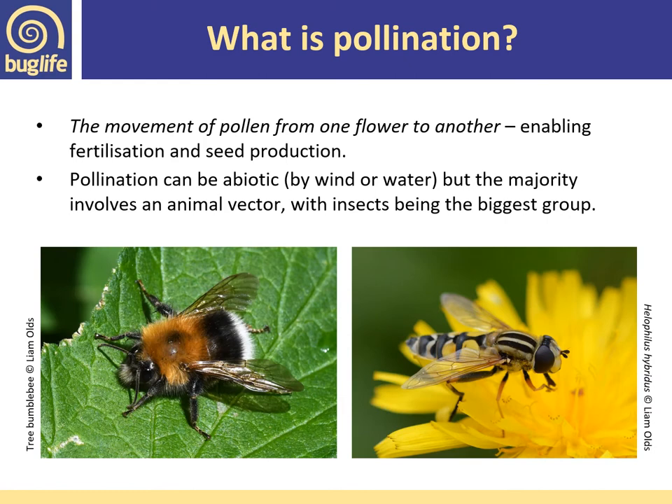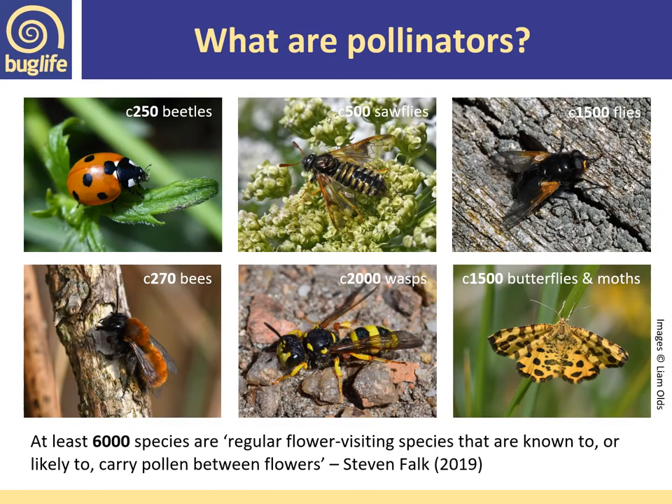So what is pollination? It's the movement of pollen from one flower to another, enabling fertilization and seed production. It can be abiotic — things pollinated by wind or water — but the majority of pollination involves an animal vector, with insects being the biggest group. Pollinators are considered to be insects that are flower visitors and are known to, or likely to, carry pollen between flowers.